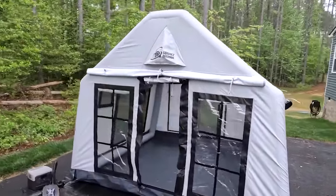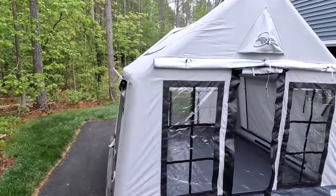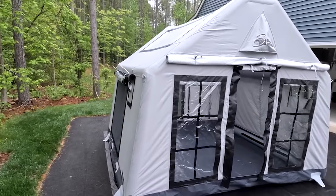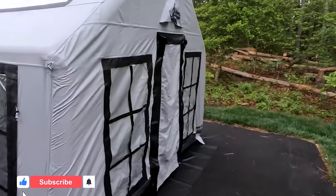Its large mesh windows provide amazing views and encourage airflow while lessening condensation, keeping the interior cozy and fresh. Furthermore, the rapid inflation system only requires air and the tent can be built within 10 minutes.